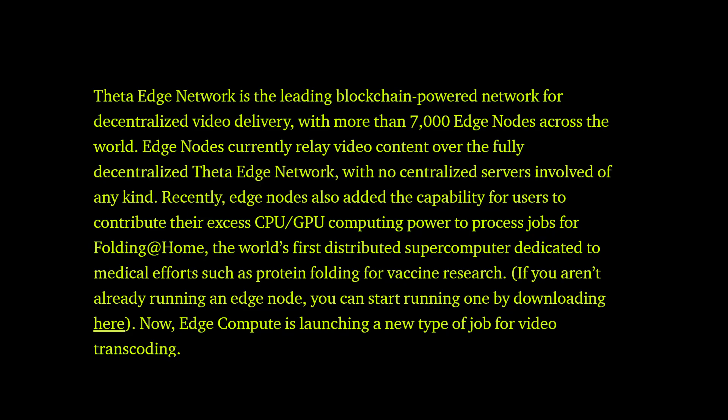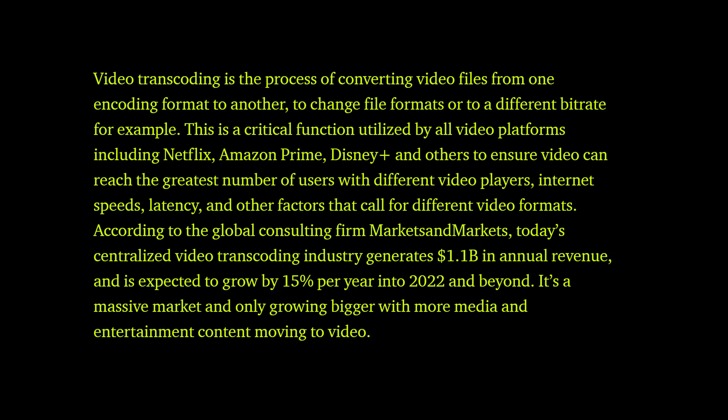Edge Node Compute is now launching a new type of job for video transcoding. Video transcoding is the process of changing video files from one encoding format to another, to change file formats or bit rate — a critical function utilized by all video platforms including Netflix, Amazon Prime, Disney, and others.